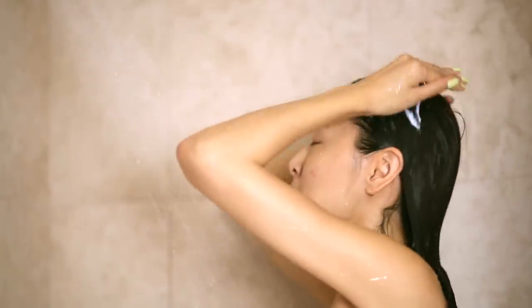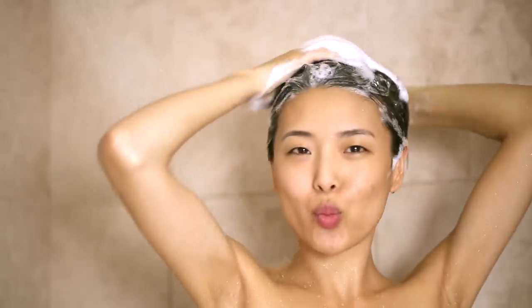Nobody likes waking up in the morning, but we are going to scrub that out of our eyes and hop into the shower. So this is how I get changed right here. In the shower I like to wash my hair and of course my body as well.